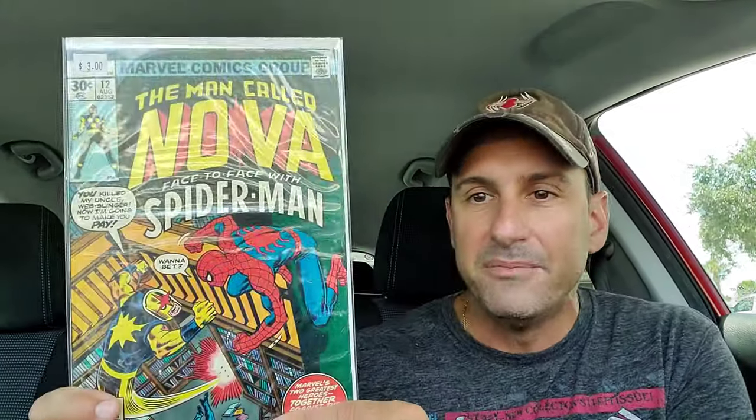Next, when it comes to Nova, I also wound up getting issue 12. This is where Nova is fighting Spider-Man — that's a pretty badass cover. Who would win in this battle? Is it Spider-Man or Nova? I would have to say Nova by far. But I think this is cool because he goes, 'You killed my Uncle Web Slinger, and now I'm going to make you pay.' And Spider-Man's like, 'You want to bet?' So we wound up getting that.